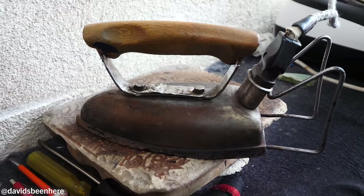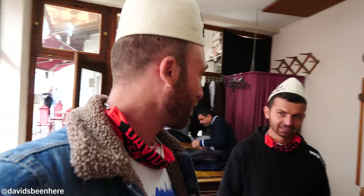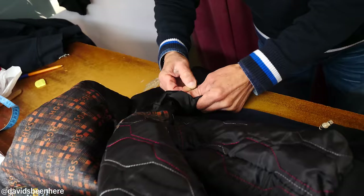That's incredible — 60-year-old iron, 100-year-old iron board. This place is ancient. If you come to Prizren and you rip your shirt, your pants, anything — come here. They'll fix it in one minute, one euro. That's it.